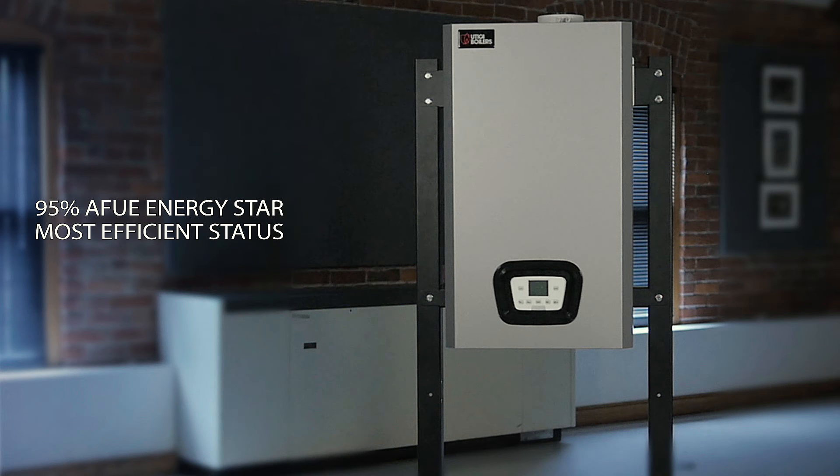The Utica Boilers MAC is designed to meet your need for value, quality, and performance. With Utica Boilers, there are some things you can always depend on.